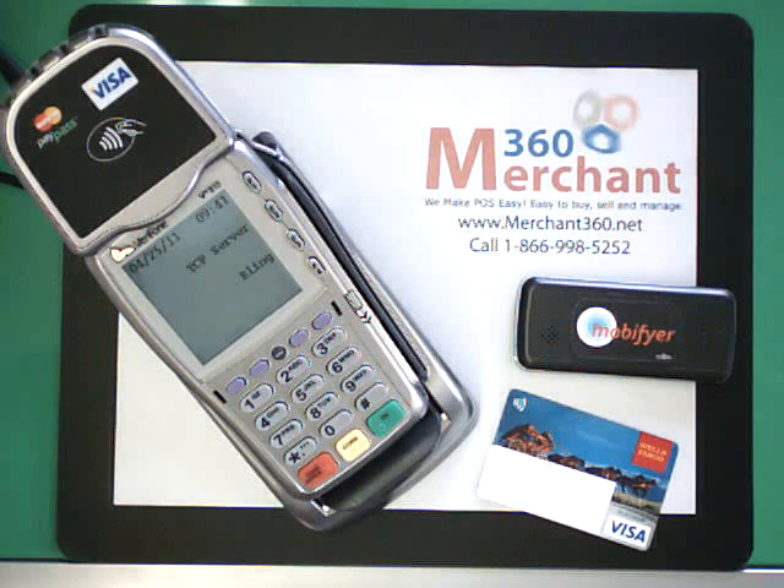What this solution does is it allows you to have multiple applications on the terminal — both traditional financial applications and non-traditional applications. The way the solution works is that it recognizes the type of card and/or NFC message that's presented to it while the terminal's in idle mode, and it routes that to the appropriate application on the terminal.